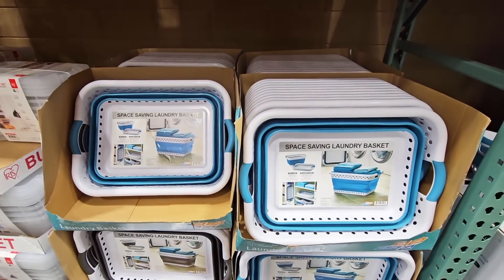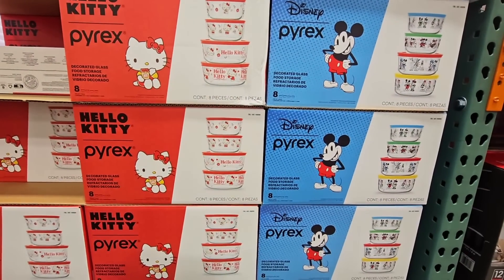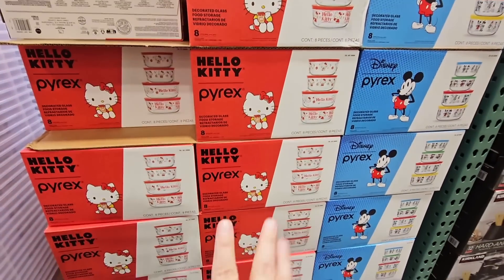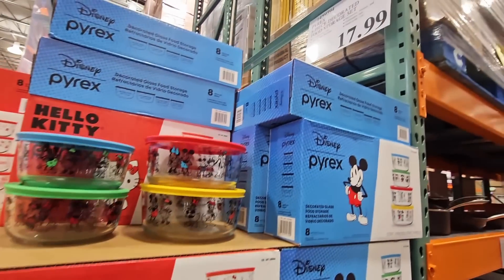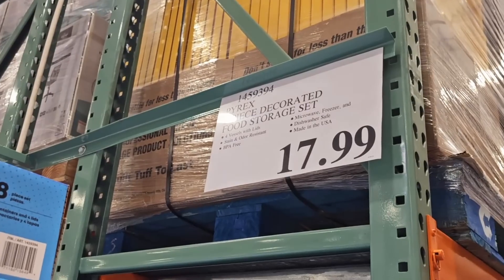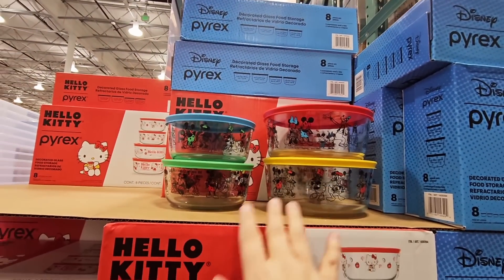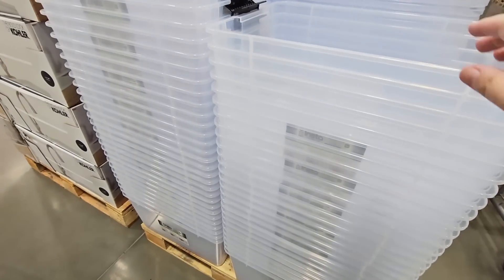The Hello Kitty and Disney Pyrex sets — you're getting four bowls, two larger sizes and two smaller sizes, and they do come with lids. I own a similar set, mine is actually Star Wars. $17.99. These sold down really fast and then they got in a new shipment, which is really nice — I was worried about how long they'd last, but great to see they got more in.